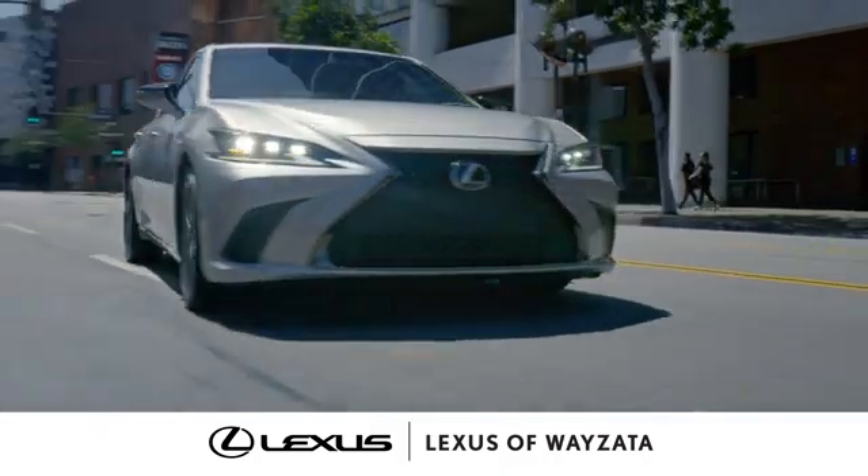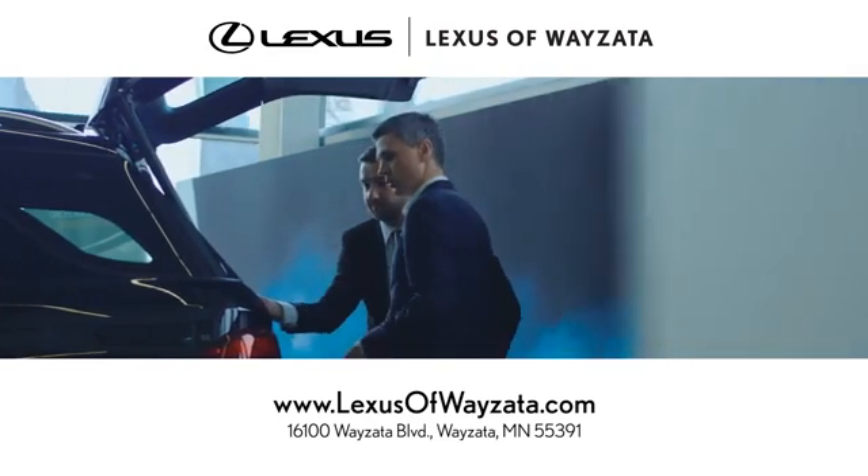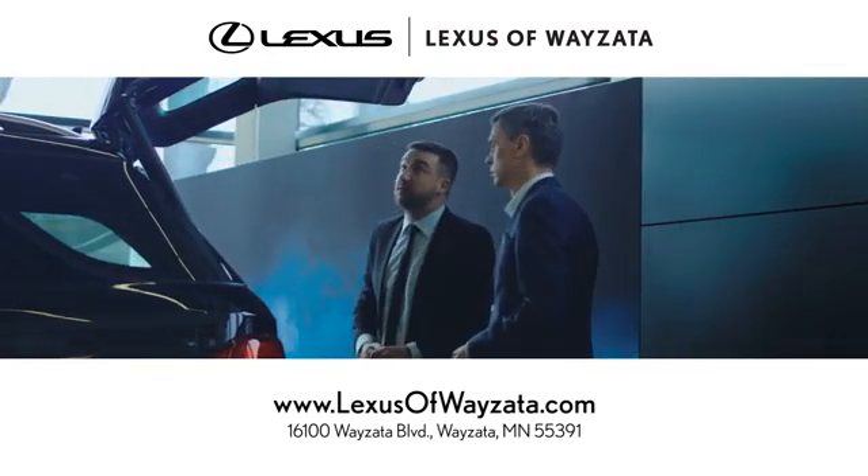Test drive it today. Enjoy luxury and a stress-free car shopping experience at Lexus of Wayzata. We're conveniently located at 16100 Wayzata Boulevard in Wayzata, Minnesota.